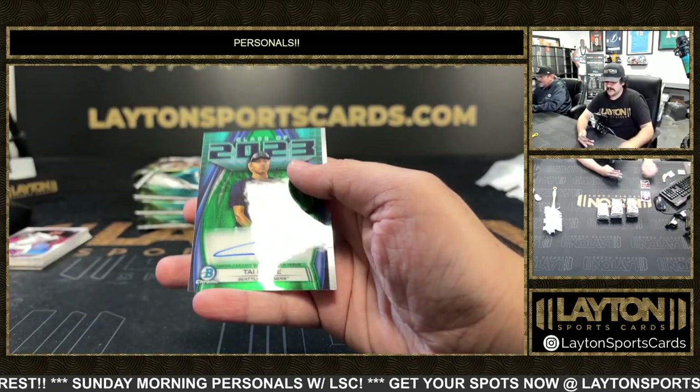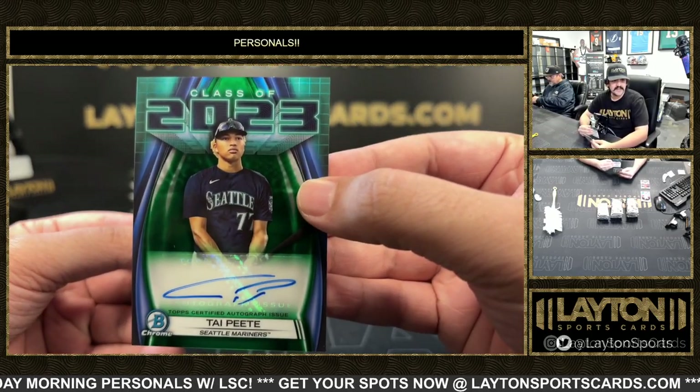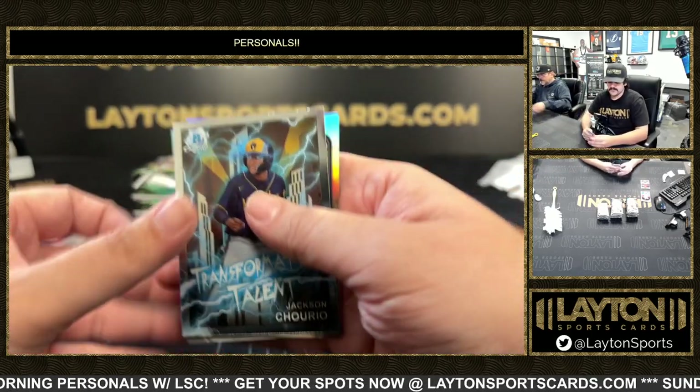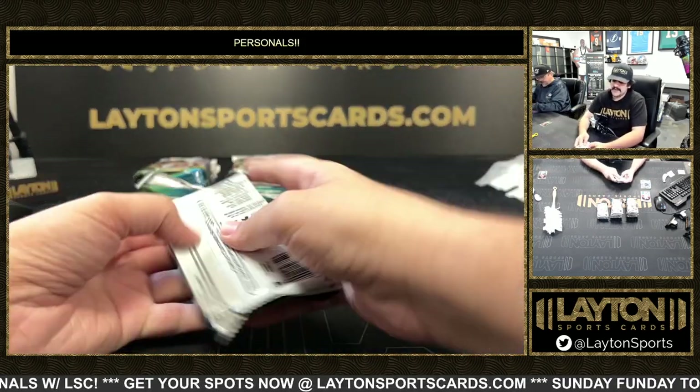It's going to be a green type heat class of 2023 auto, nice one there. First round pick for the Mariners, 99 on the green insert auto — Jackson Churio — and a refractor.